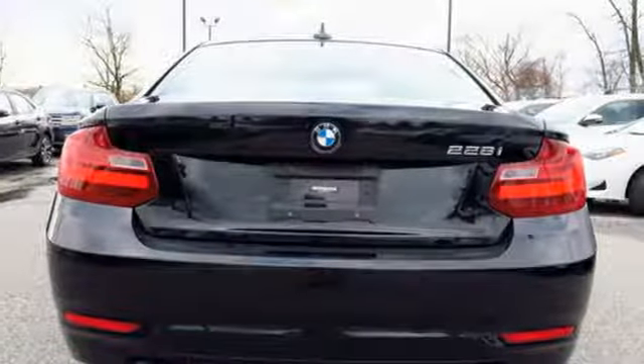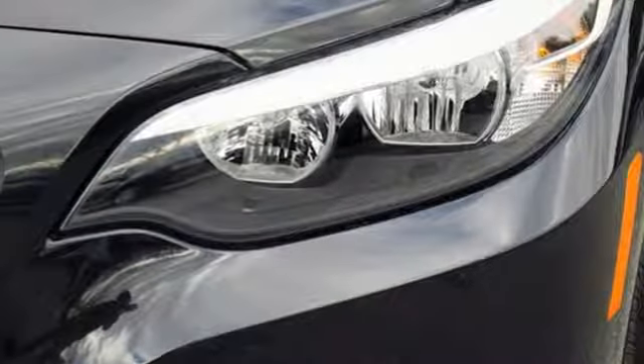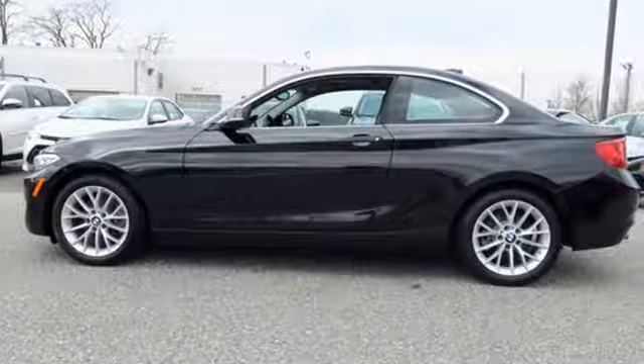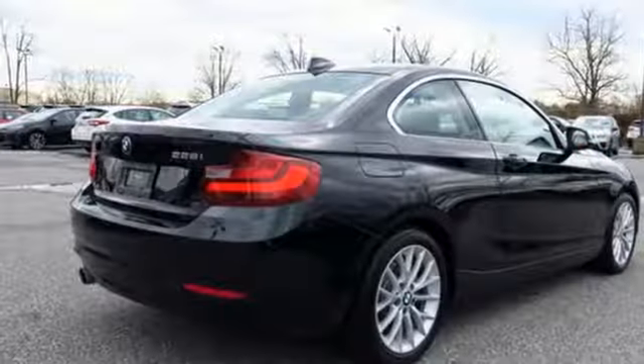It comes with great features you love: external memory control, dual zone climate control, Bluetooth, aluminum wheels, and an intercooled turbo inline 4-cylinder engine.